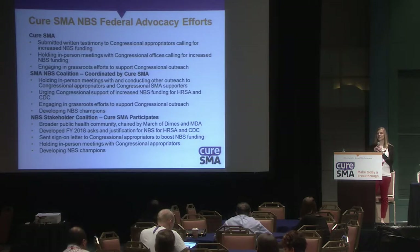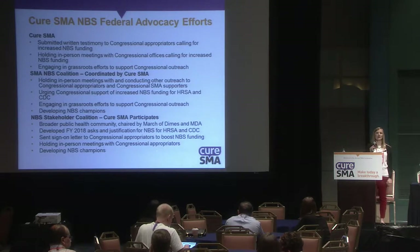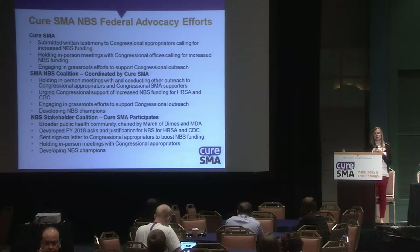At the federal level, we have several advocacy efforts. We are engaging in grassroots efforts, holding in-person meetings with congressional offices, and submitting written testimony. We also have the Newborn Screening Coalition, coordinated by CURE SMA, which is holding meetings with congressional appropriators and supporters, urging support for increased newborn screening funding and developing newborn screening champions who can advocate at the federal level.